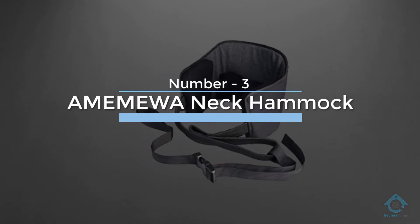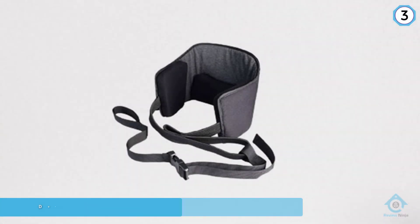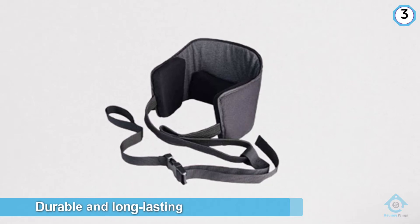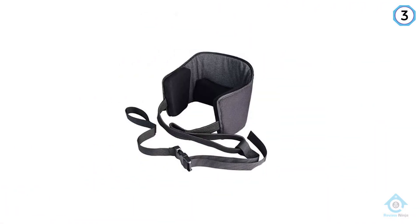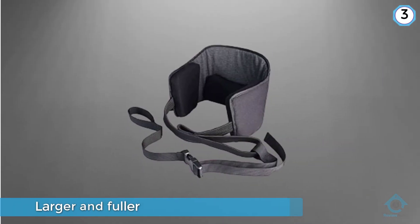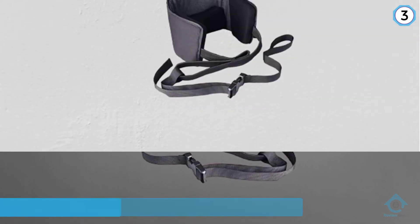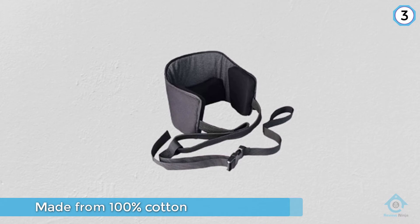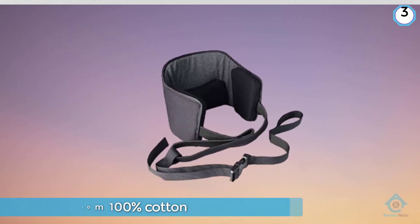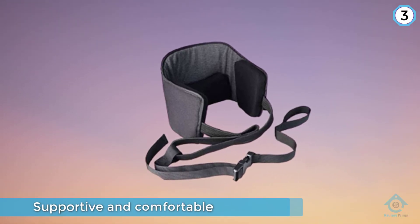Number three: this is a high quality neck hammock that will be durable and long lasting. The head harness is larger and fuller than many of the other neck hammocks on this list and is made from 100% cotton and memory foam. It is supportive and comfortable, and especially for people with larger heads will have no problem giving you the support you need. The ergonomic design also affords users the utmost comfort. This is one of the lowest priced neck hammocks on this list and is a great value for the quality.